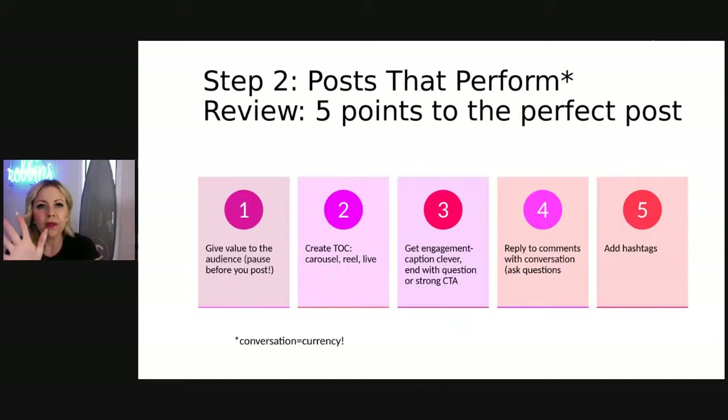Number two: time on content. How the algorithm is rewarding you today is based on how long people spend time on your content. Single image posts — just a picture with a caption — people scroll by in under a second. But when you're posting multiple images, so carousel posts, or creating reels that people watch for 60 to 90 seconds, or even watching a live video where they're interacting and engaging for a longer period of time, that signals to the algorithm: people love this stuff, I'm going to show it to more people.